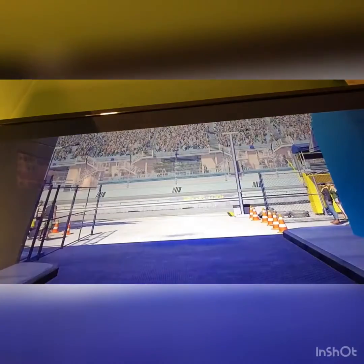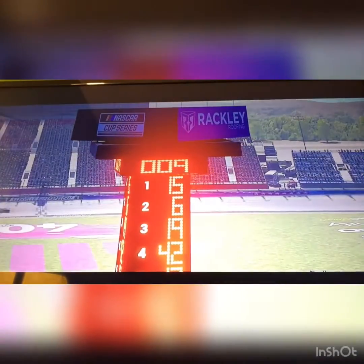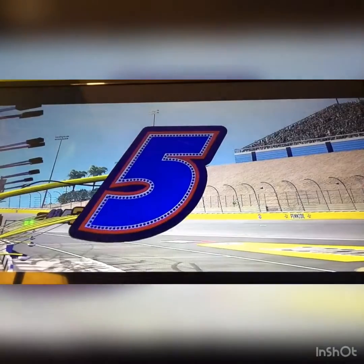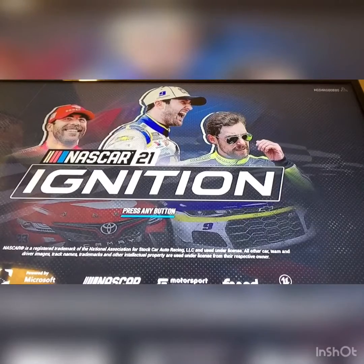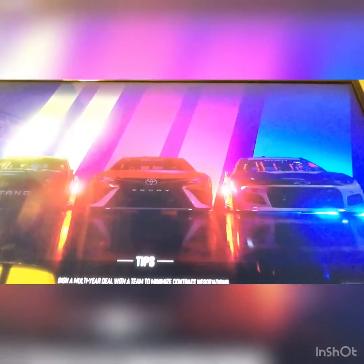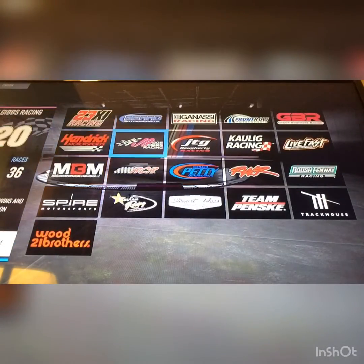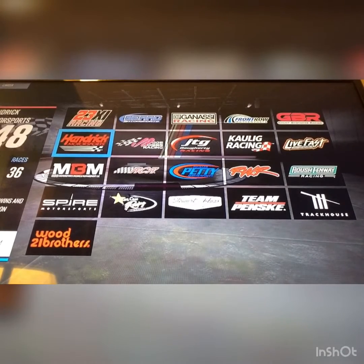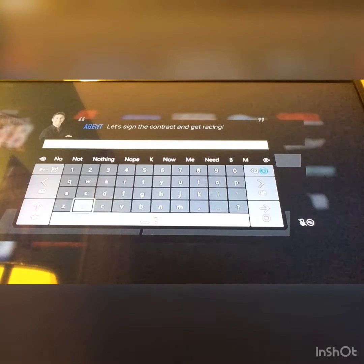If Ian gets a Nintendo for Christmas, I will kindly ask if I can buy it for a video on YouTube. I'm going to say now, this is a really cool picture. Starting our career in career mode. And we all know I'm a Hendrick fan — how can we forget? I've said it like 30 times in one year.